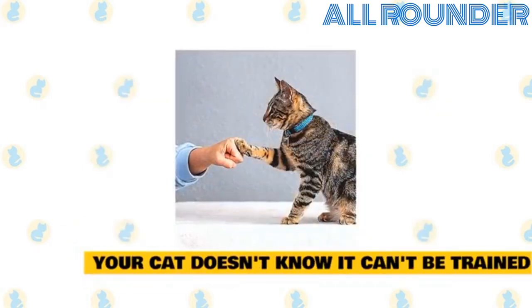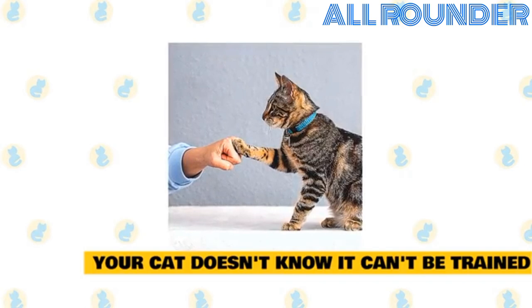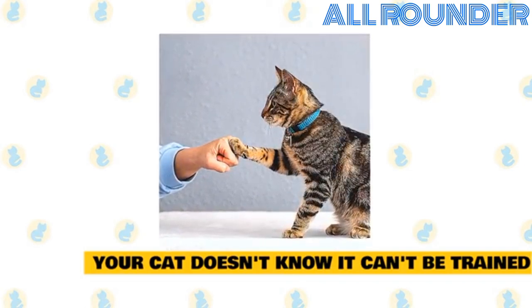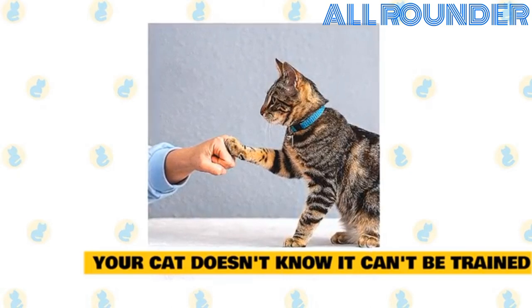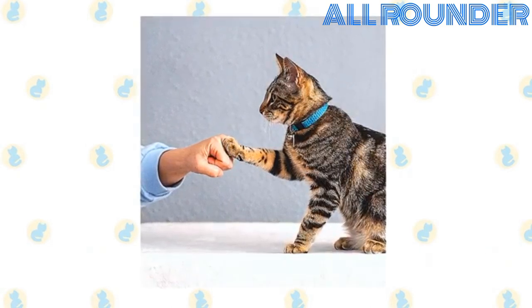Your cat doesn't know it can't be trained. It's a common misconception that cats can't be trained, but fortunately that's just not true. You can and should train your cat to be a more pleasant member of the household — you'll both be better off. And believe it or not, you can even train your cat to perform some dog-like tricks if you want. You can train your cat to sit on command or to walk on a leash.